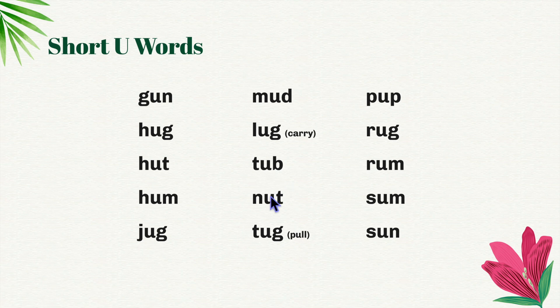Tub. Nut. Tug, tug. Tug means pull. P-up, pup. Rug. Rum. Sum. Sun.